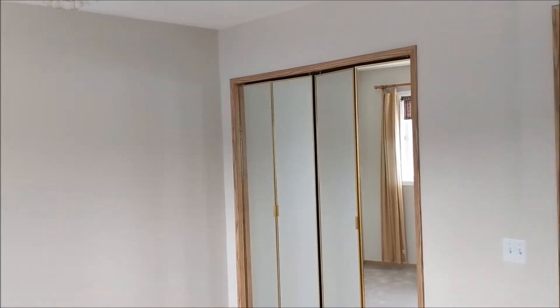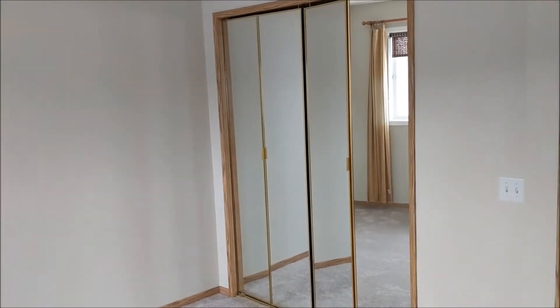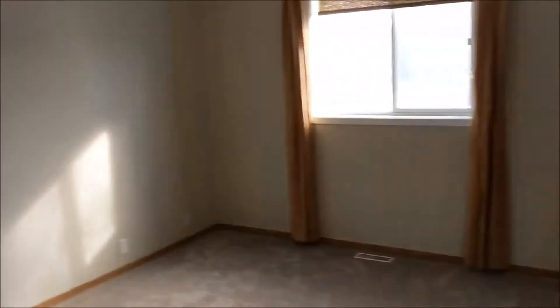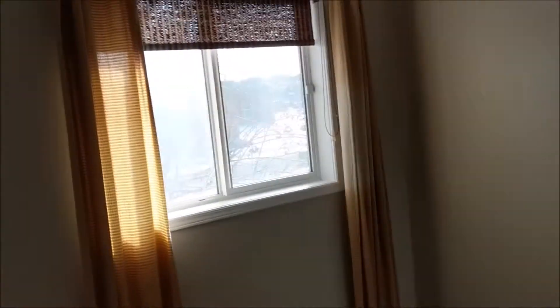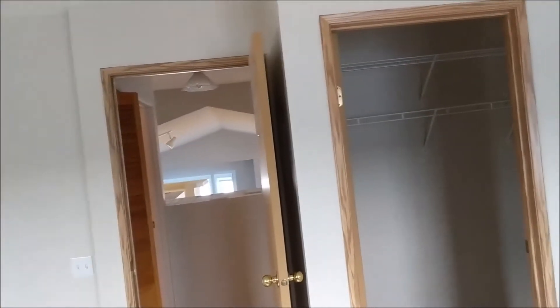Ladies and gentlemen, welcome back to the real estate channel. Here we are with some mirrored closet doors and a nice little chandelier. This master bedroom used to be two really small bedrooms that were combined into one. It's a townhouse in a gated community in Northeast Calgary, and it's just a one-bedroom unit.